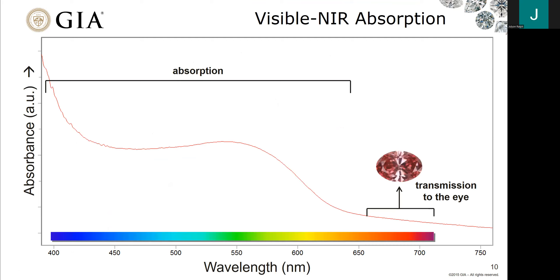Just a quick summary on how we read absorption. Along the x-axis we're looking at wavelength; along the y-axis, absorbance. If we want to know what is causing the color in diamonds, we read the peaks. If we want to know what the color of the diamond is — what is transmitting to the eye — we read the valleys. Both the peaks and the valleys are important to understand what is happening in the stone and its color.